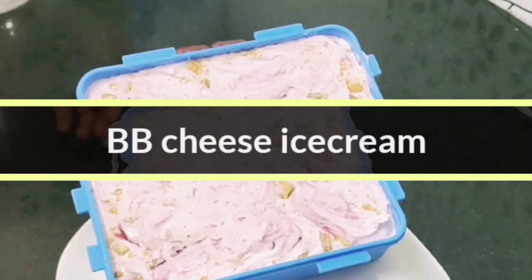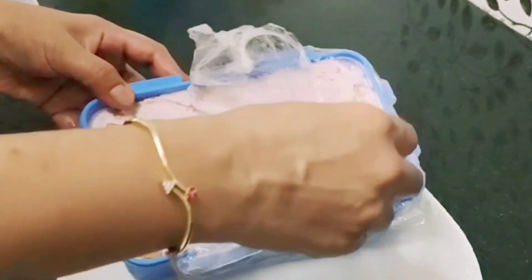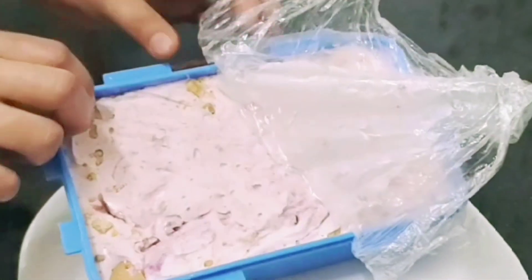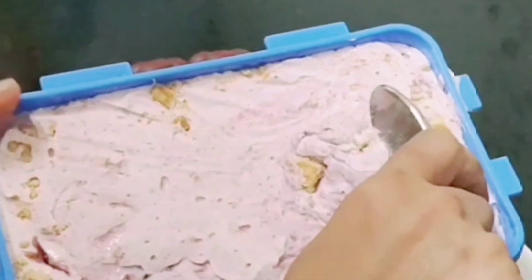Now let's see the blueberry cheese ice cream. Remove the cover and look — there is no ice layer on this either, and it is looking so yummy and delicious. It comes out so easily and it's very creamy.